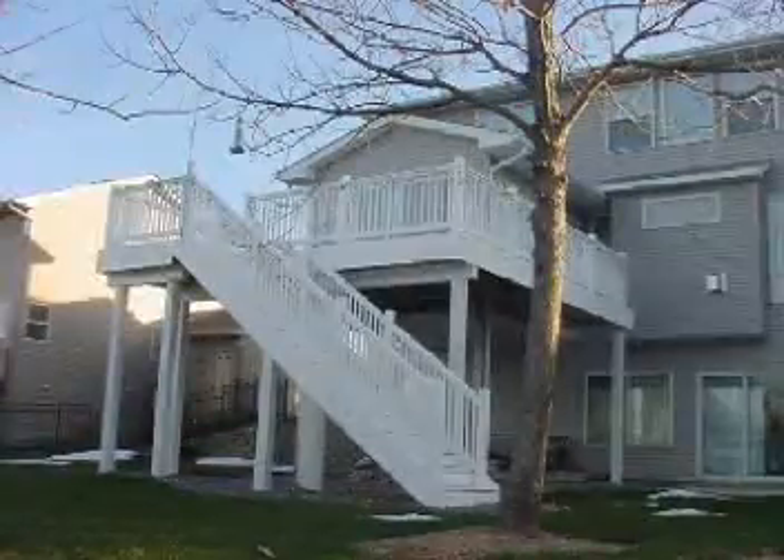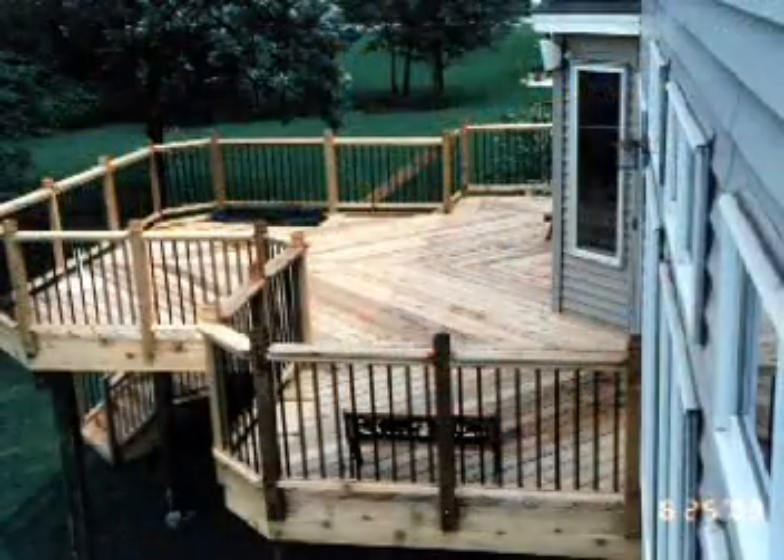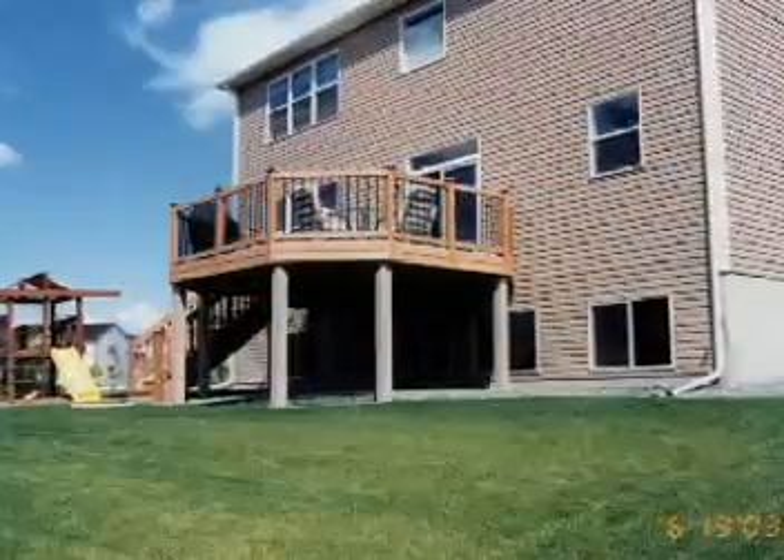With decks, that's one of the exterior products that we enjoy so much. It's so fulfilling to actually be able to put some design into it and see the enjoyment from the customer after it's completed.